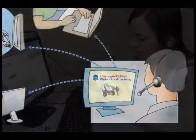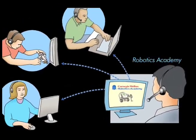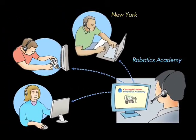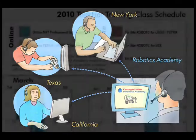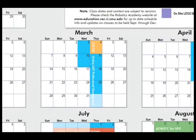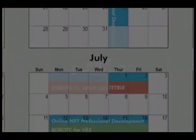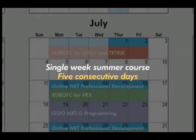Robotics Academy online professional development courses are web-based. All that you need is a computer with a fast internet connection, software, and a robot kit, and you're on your way. Online courses take place throughout the calendar year. You can choose a once-a-week evening course or a more intensive summer course that's taught over five consecutive days.